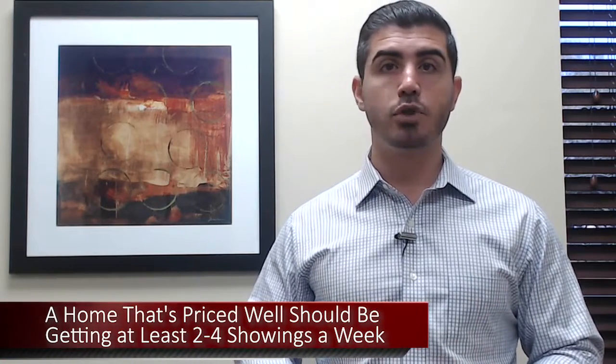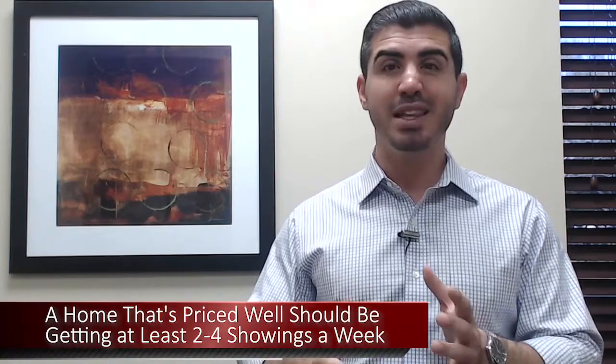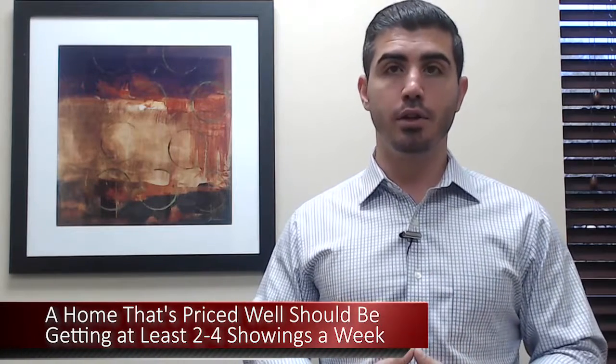We've already discussed the three pricing strategies you can use to price your home to sell, so we're going to skip that for now. What we should be looking for is that a home that's priced well should be getting between two and four showings at the minimum every single week. So if we're not getting at least three showings, we should really look into the price.